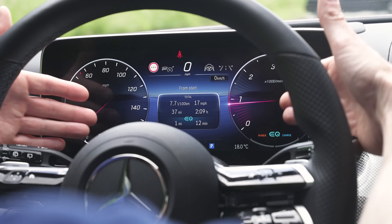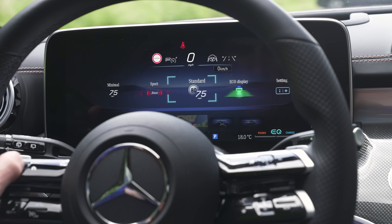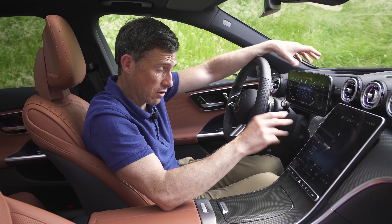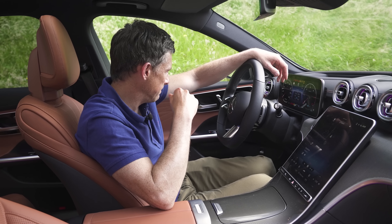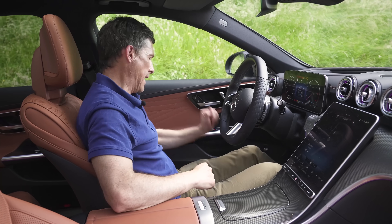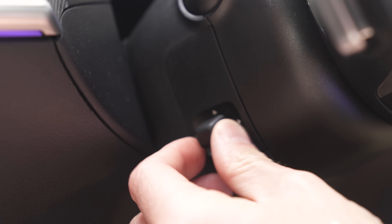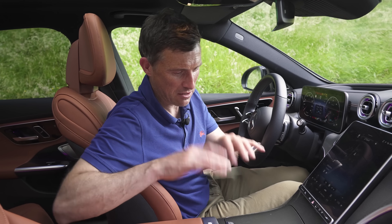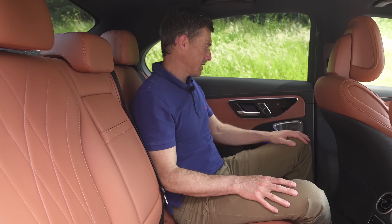The driver's display is very clear with loads of different views - you can swipe through and change the look, have more or less information. One thing it doesn't seem to do is the 3D effect you can get on the S-Class - shame, I love that feature. Other than that, really nice. The driving position has plenty of adjustment whether you're big or small. And look - an electrically operated steering column on a C-Class.